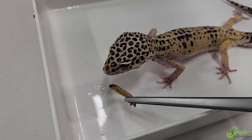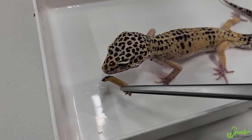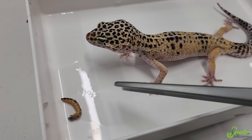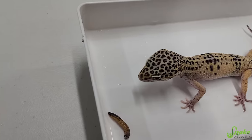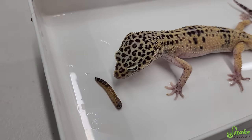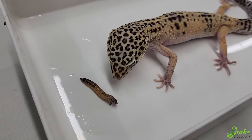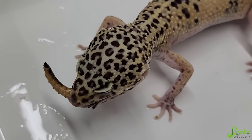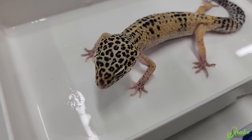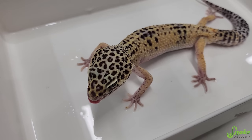Want to show us how good of an eater you are every single day? There you go — awesome! 100 Gex is doing really well, so we're just going to check back in in a couple more weeks.